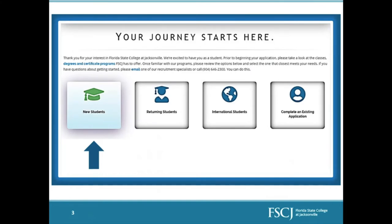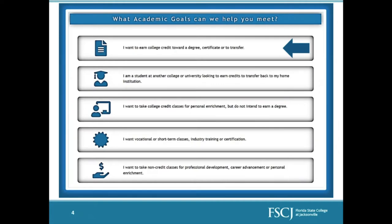You will select whichever button applies to you. If you're a brand new student, you'll select that you're a new student. If you are a returning student coming back after some time spent away from FSCJ, you'll select that you're a returning student. Most of you will probably be new students. Then you will declare what your academic goals are — whether you want to earn college credit towards a degree, take classes for personal enrichment, or take vocational or non-credit classes. For today's purposes, we'll follow the path of earning college credit towards a degree, certificate, or transfer.